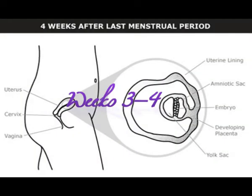Weeks 3 to 4: the fertilized egg moves down the fallopian tube and divides into more and more cells, reaching the uterus about three to four days after fertilization. The dividing cells form a ball that floats free in the uterus for about two to three days. Pregnancy begins when this ball of cells attaches to the lining of the uterus — called implantation — which usually starts about six days after fertilization and takes about three to four days to complete.